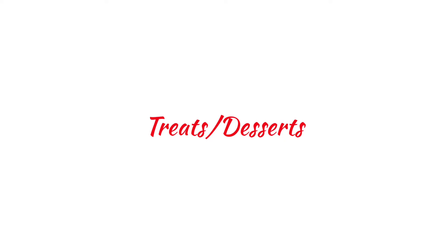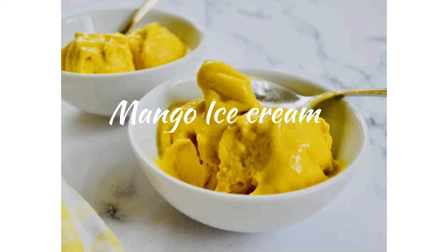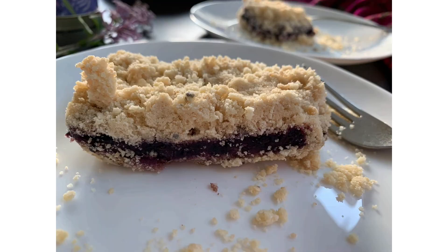For treats, I don't eat a lot of them, but I like to make things like mango ice cream and other desserts. Blueberry bars are another one I make — you can use any other fruit for that. Having a couple of desserts in the freezer is a good idea so that whenever temptation strikes, you have something on hand.